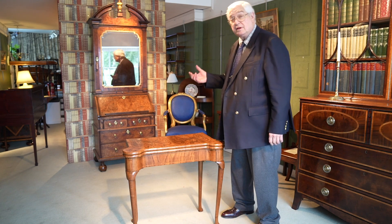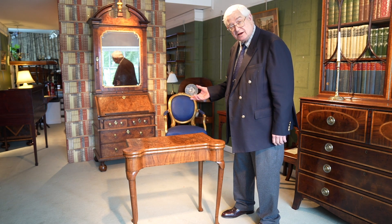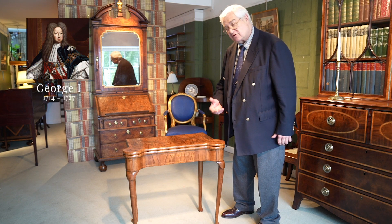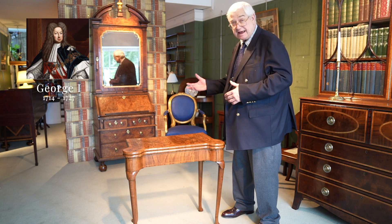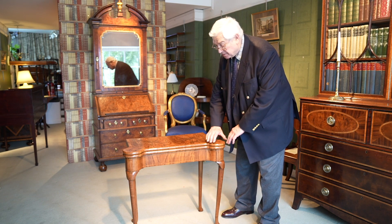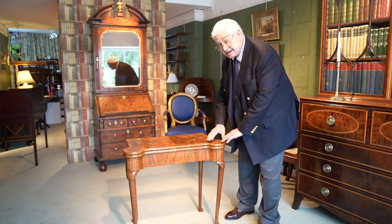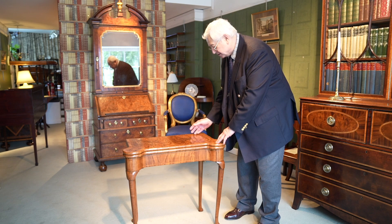So we move from Queen Anne, the last of the Stuart monarchs, onto George the First, the first of the Hanoverians. Of course they came from Germany, so we've had in quick succession France, Holland and Germany for our royal families. This piece here dates from about 1720 — it's George I period, and we're still in the age of walnut, kingwood and the suchlike.